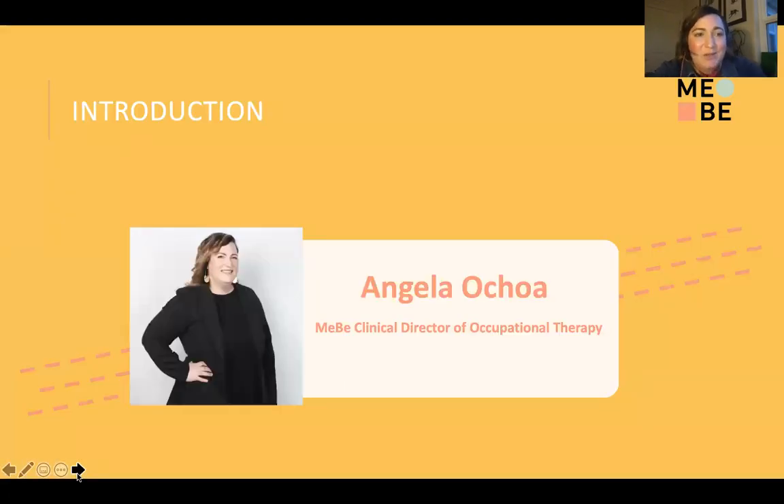My name is Angela Ochoa. I am the Clinical Director of Occupational Therapy at Mebe. I am an occupational therapist and I joined Mebe in November of 2019. When I joined Mebe, I was lucky enough to start the OT practice and bring our OT program to the services Mebe is currently providing. I'm born and raised in San Diego, California. I got my master's degree in occupational therapy at San Jose State about 12 years ago, and I've been practicing in pediatrics ever since.